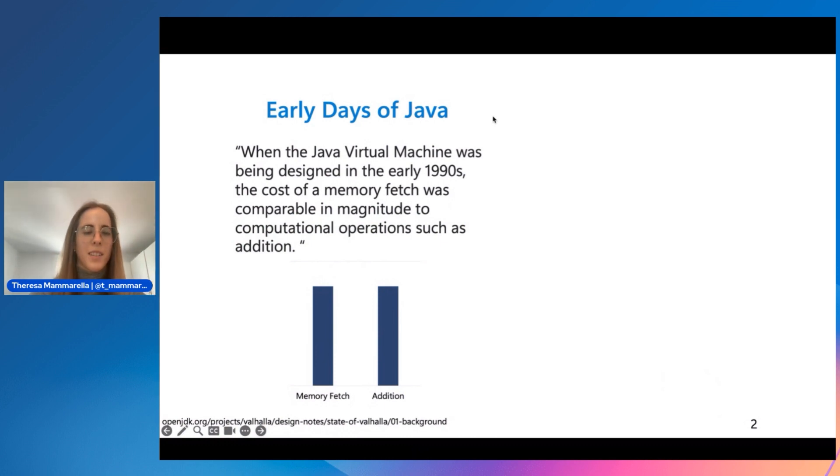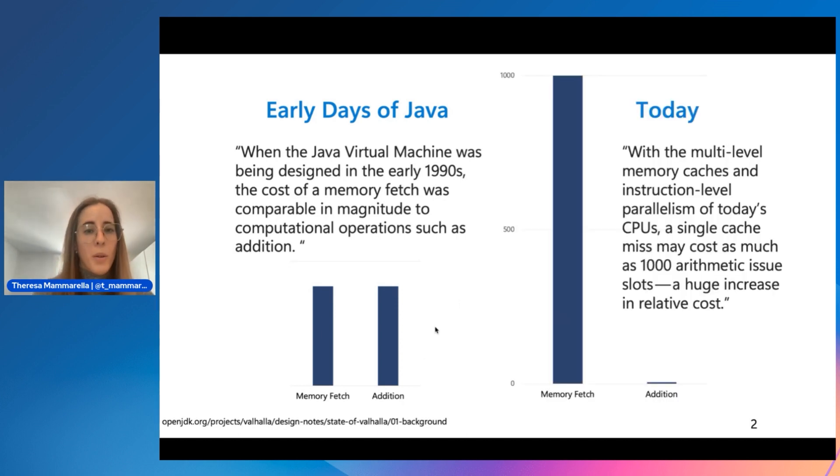To give some background on why this project is important: in the early days of Java, when the JVM was being designed, the cost of a memory fetch was comparable in magnitude to an arithmetic operation such as addition. Over the last 30 years, hardware has evolved dramatically — it can now cost as much as a thousand times longer to do a memory fetch compared to an arithmetic operation.